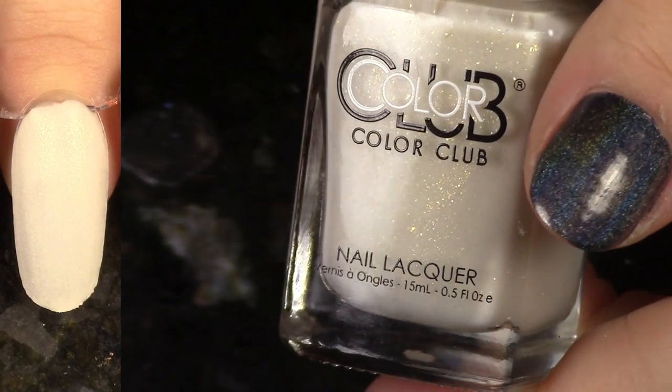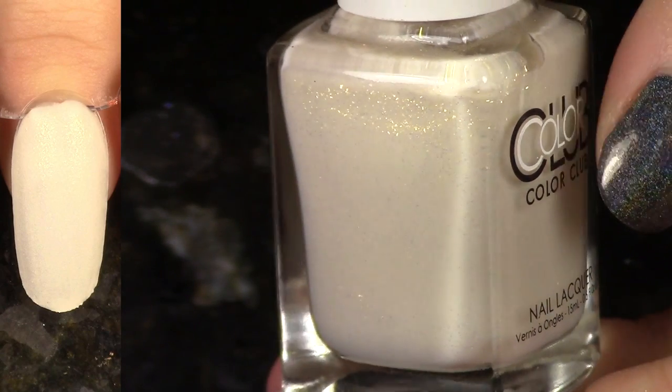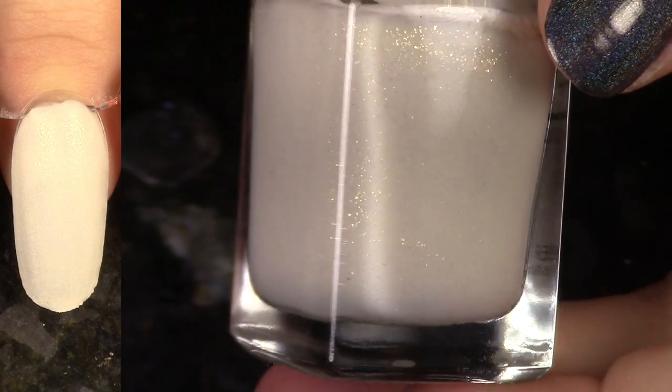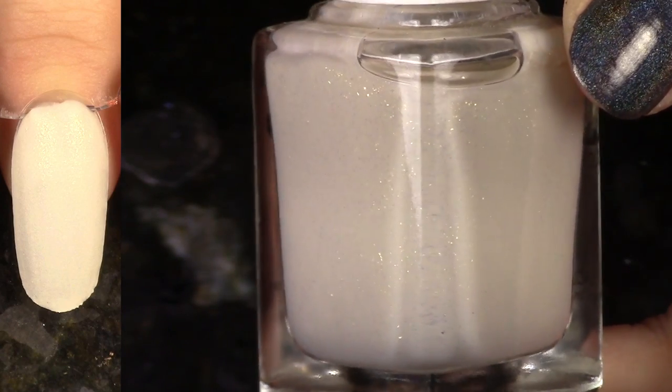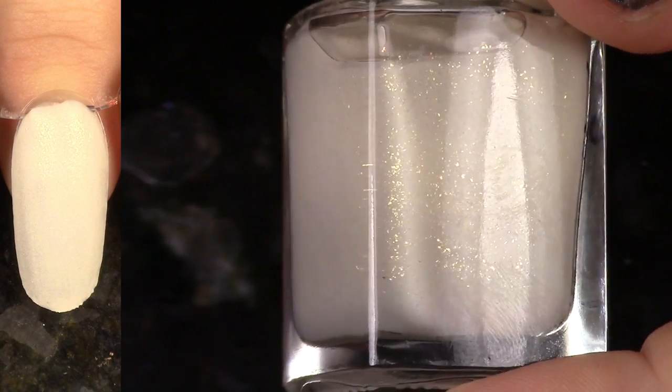Another polish that just wasn't for me. Look at that beautiful shimmer, but it just did not work out formulation-wise. This is No Ordinary Love from the Under Your Spell collection. I just don't really care for how that swatch looks there on the left, so I'm going to pass this on to someone who would like to wear it more than I would.